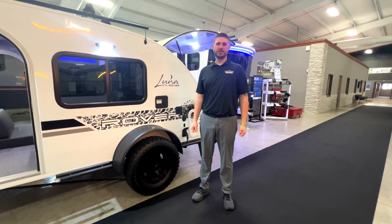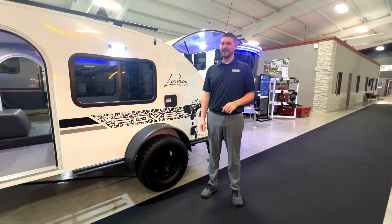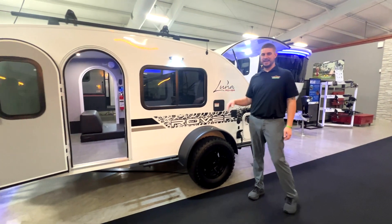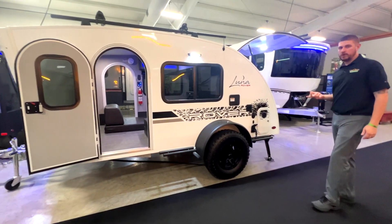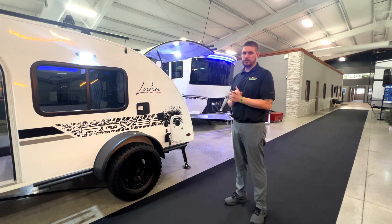Hey guys, Michael Abrams here, Walnut Ridge Family RV Sales. We're doing another Walkthrough Wednesday today, and today we're doing some of our new products. We have the 2024 Intech — this is the Luna with the Rover package. Really excited to have the Intechs here. We have several of them here in the showroom.